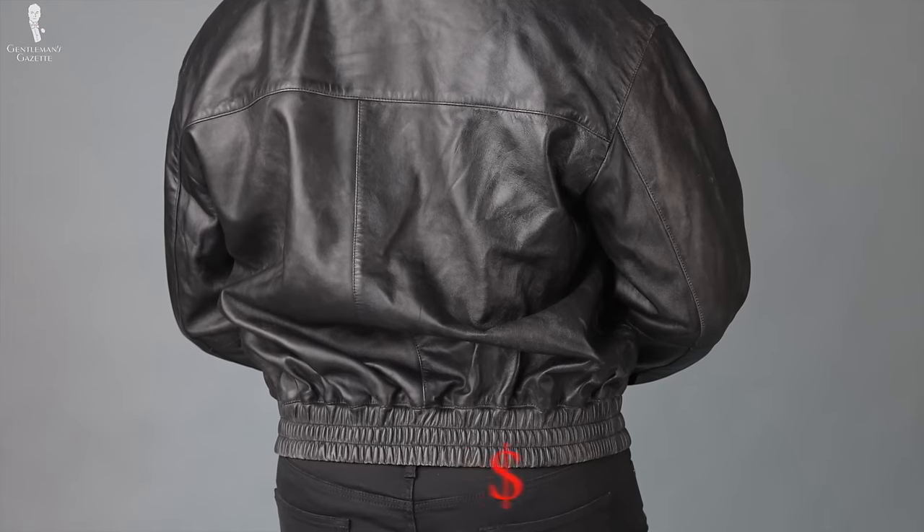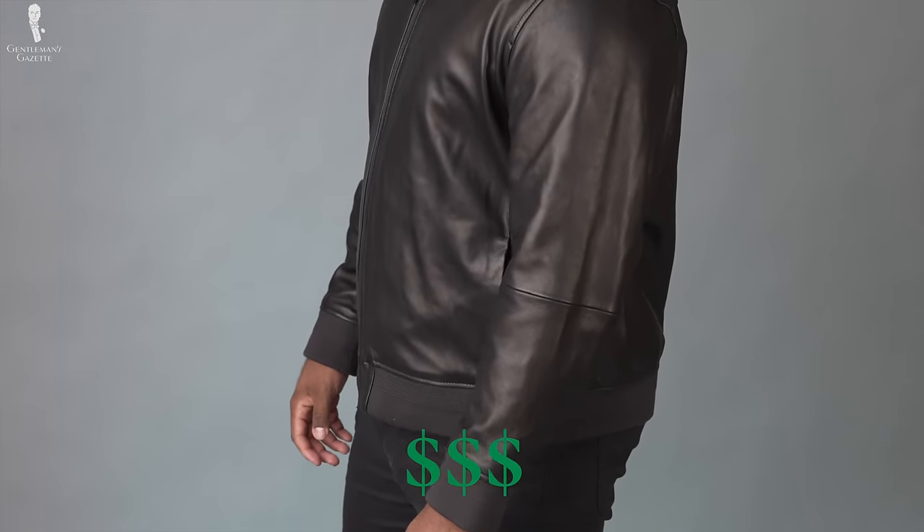Welcome back to the Gentleman's Gazette. In today's video, we're going to be discussing how to spot the differences between a cheap and an expensive leather jacket.